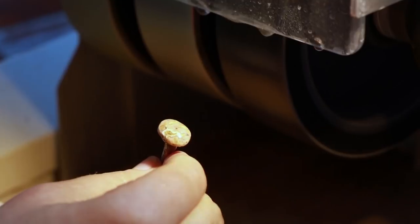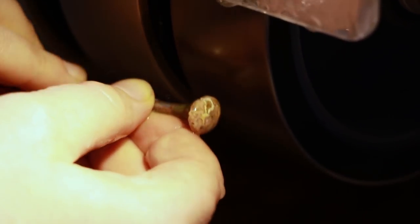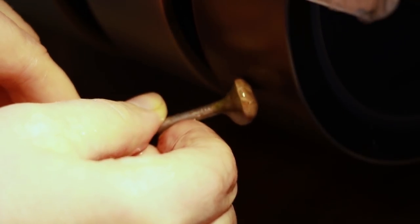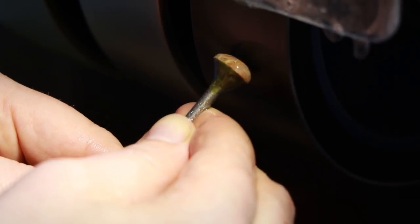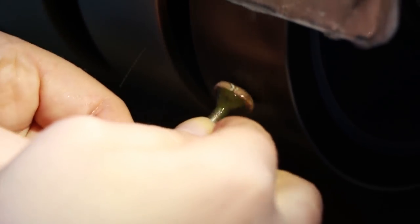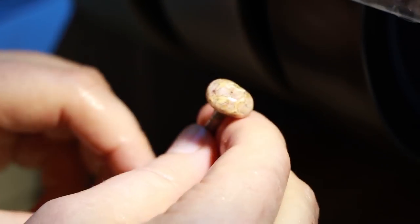Then we'll switch to a little bit finer of a grit. Now we can see we've got a much more regular shape. There's still a little bit of a flat area on the top that I'm aiming to smooth out in this next step, making the curve more consistent. Now we've got a nice shape that looks more typical of what would be used in a piece of jewelry.